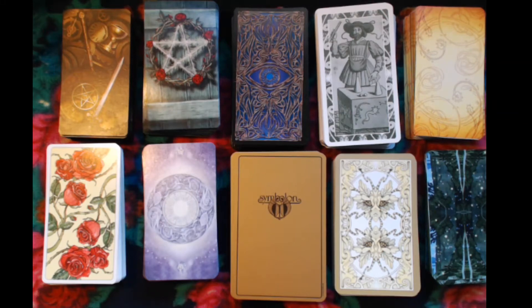Welcome back to the second part of my tarot deck collection. I'm doing it in sequels or parts because my table and setup only can fit so much. As I said in my first video, this all is a result of three months of collecting, trading, and buying decks.